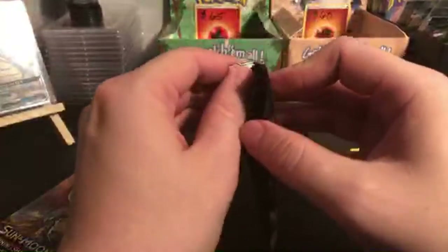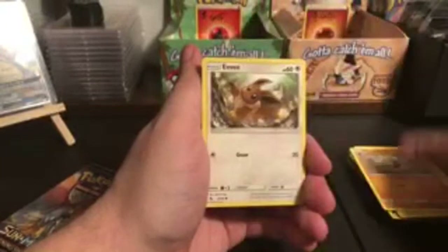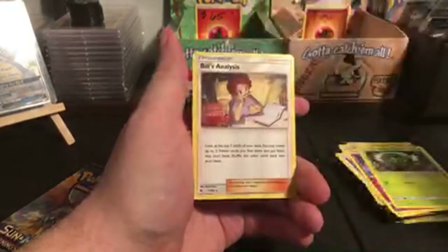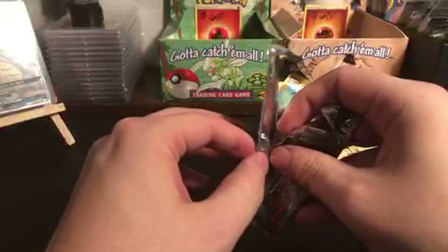Hidden Fates — the set that just keeps giving. Scyther, Sabrina's Suggestion, Pokemon Center Lady, Voltorb, Geodude, Eevee, Clefairy, Caterpie, Reverse Holo Arbok, and Bill's Analysis. I was waiting for that shiny Charizard — I always do. We love pulling those shiny Full Arts from the Hidden Fates packs. Those are crazy.